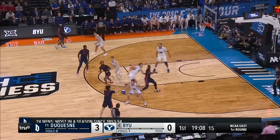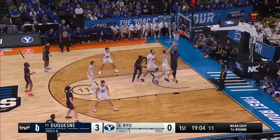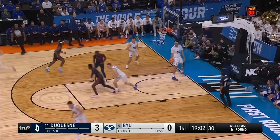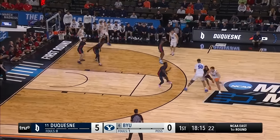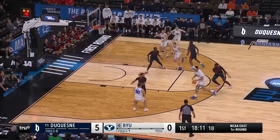Dallin Hall, the point guard for BYU, is a critical matchup for Tempo. Here's Drame along the baseline, forcing his way with the action, reverses his field and lays it in. As you can see, this team wants to play five out — they want to shoot threes.